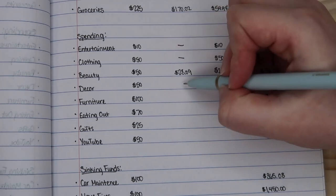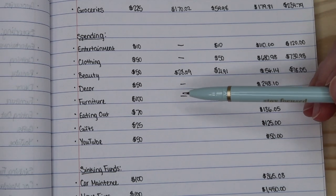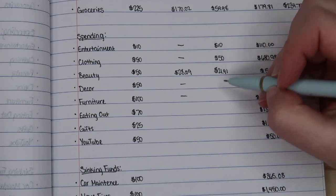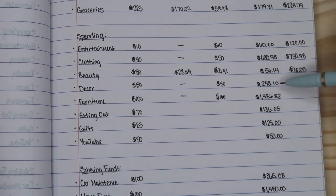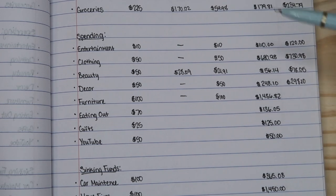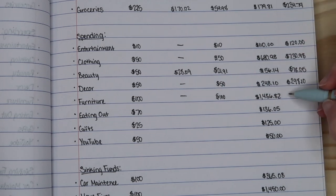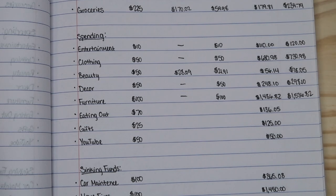For decor and furniture, I actually didn't spend any money this month. I will be spending some money for furniture pretty soon when that bill comes in — as you know, I have purchased a couch but we haven't received it yet. So we're going to move over what I had budgeted for each of those categories into the difference column. For decor I now have a new total of $298.10, and for furniture I have a new total of $1,536.82, which is good because the couch was quite pricey.